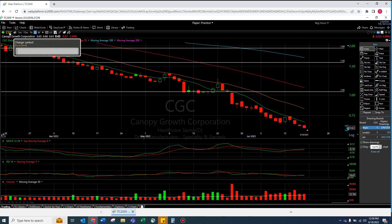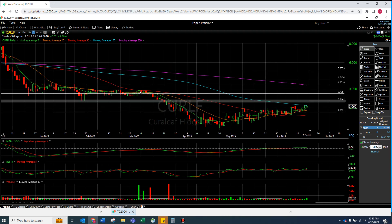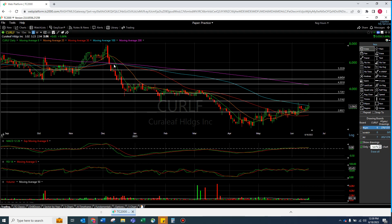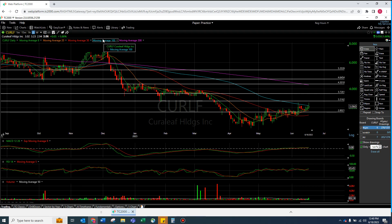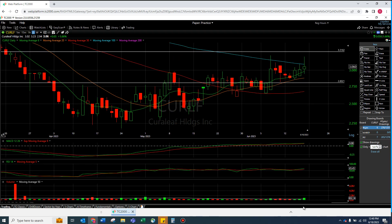We're going to end it relatively well because Curaleaf is actually kind of starting to look all right. Where those other ones are going down and losing the eight, look what's happened — this one's flipping the eight, the eight's starting to go up, and it's kind of riding with it. We actually have a positive MACD and an RSI that's not bad. We're coming up on a very important level — the hundred moving average. Volume's kind of picking up, which is interesting.